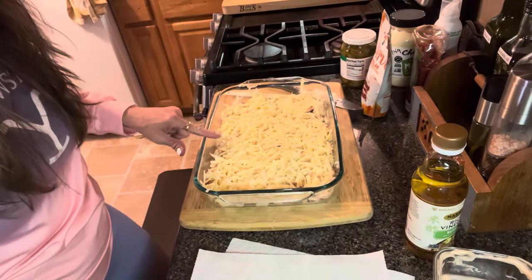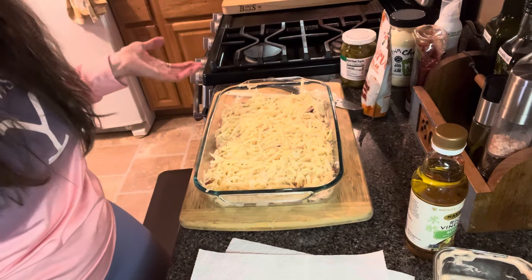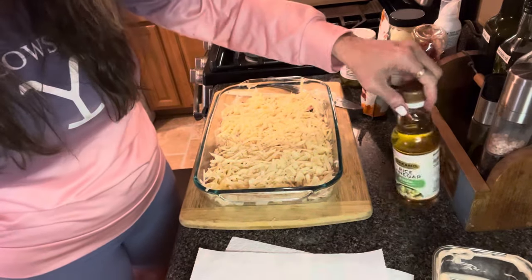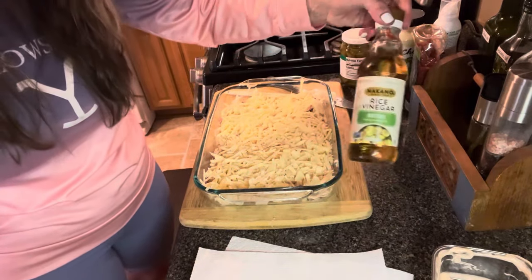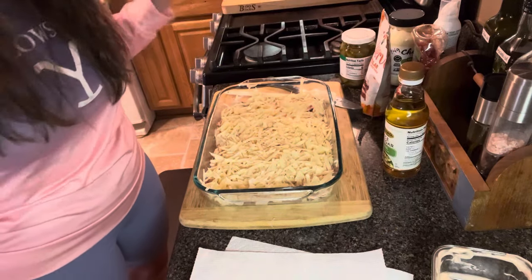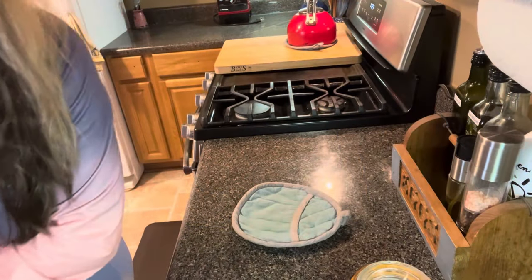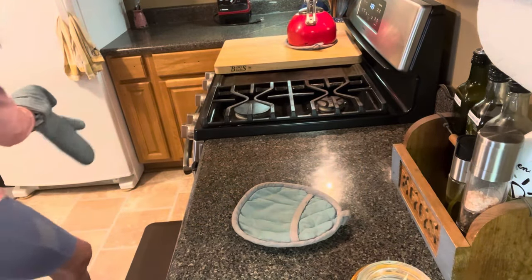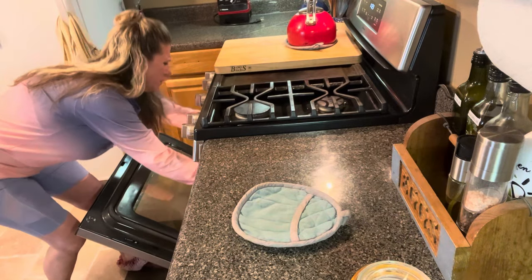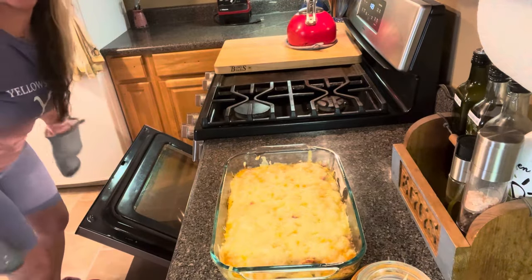This is ready to go in the oven — preheated to 400 degrees. Setting the timer for 20 minutes. I tasted the sauce and the rice vinegar is completely fine; you could probably use apple cider vinegar or any kind of vinegar to get that little tartness in the dressing. Alright, it is done — let's take it out and see what it looks like. Oh my goodness, just how you want a casserole to look!